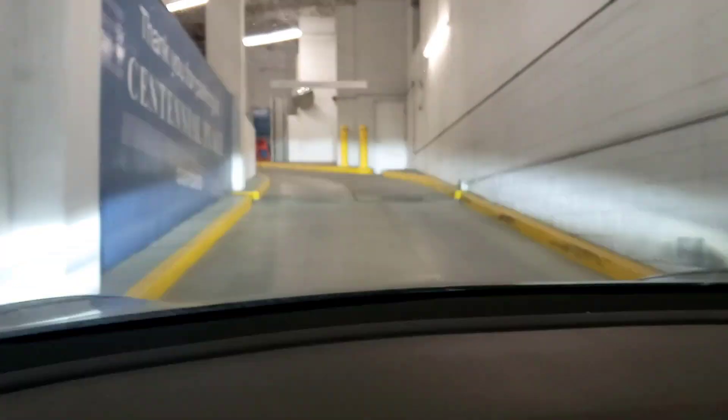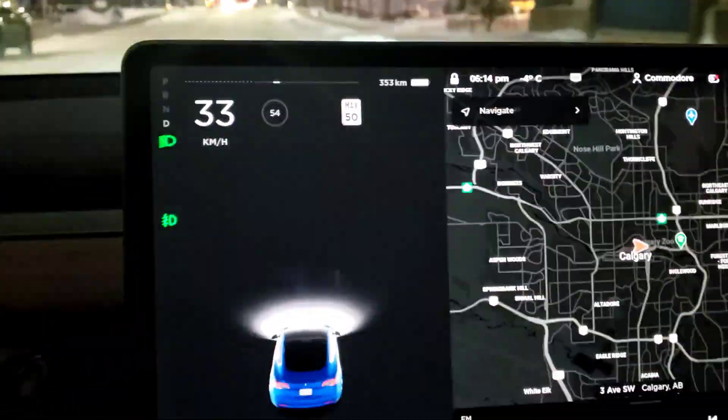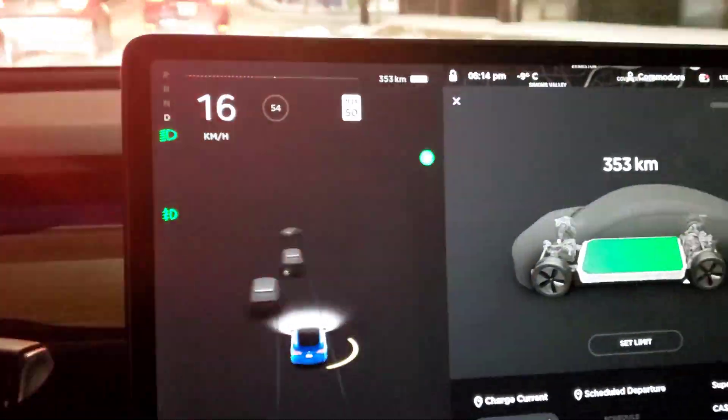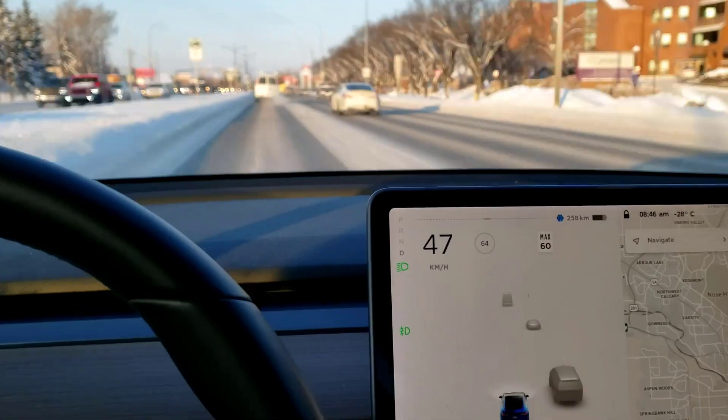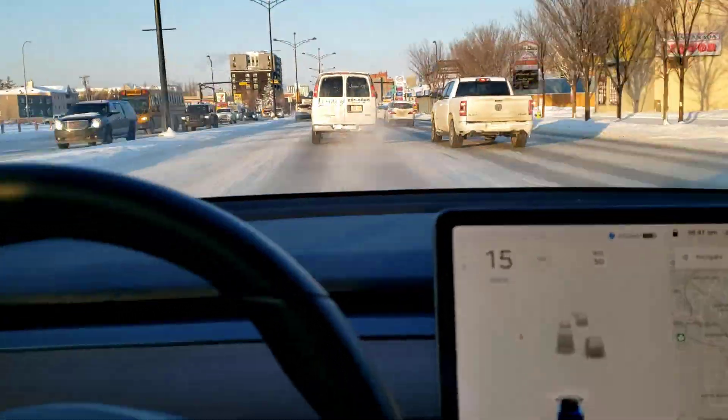This is the short version of the 25-minute video that went over every kilometer we drove, storing it at night, parking it periodically outside at Costco and a few other places for a few hours. Pretty much normal driving. It was 60% city, 40% highway, as I lived just outside of the major city.